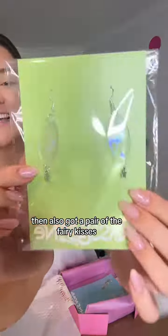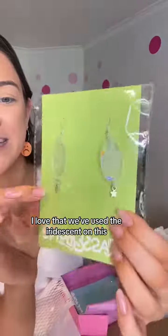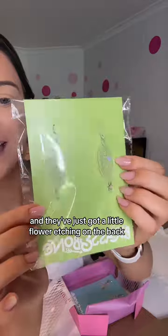I've also got a pair of the fairy kisses. Look at how stunning these are. I love that we've used the iridescent on this and they've just got a little flower etching on the back.